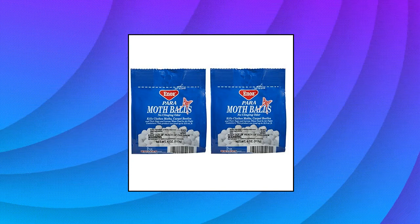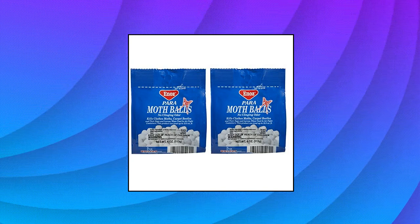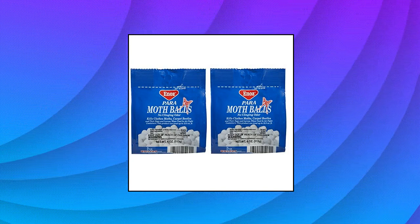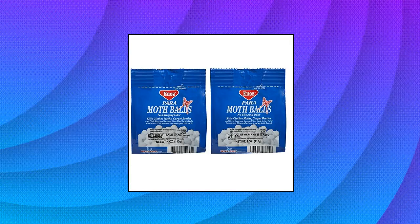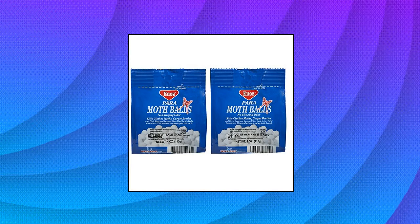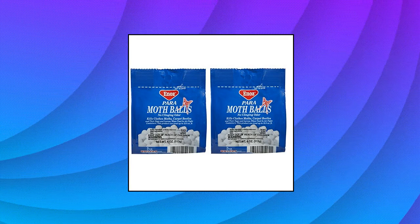Ideal for use in drawers, trunks, and chests. EPA approved. The mothballs in each container can treat up to 12.5 cubic feet. One ounce of mothballs, or 8 mothballs, can treat up to 3 cubic feet of storage space.